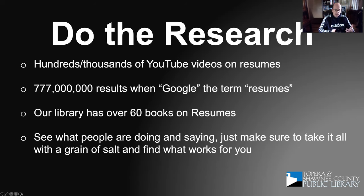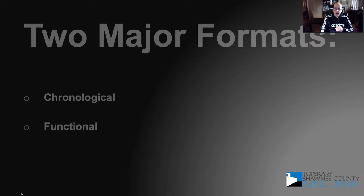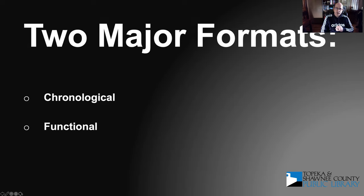Mentioning the library, another good resource is lynda.com. Lynda.com has resources available with professionals who talk about how to design and construct a resume. There are two major formats when it comes to resumes — technically a third which is a hybrid of the two. The first is chronological and the next is functional.